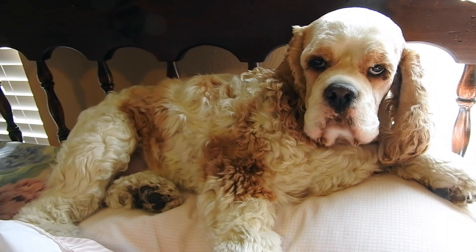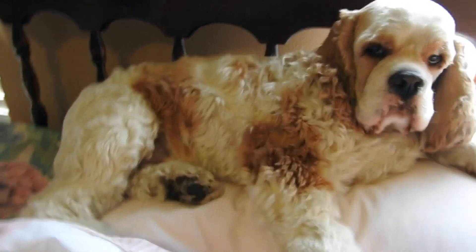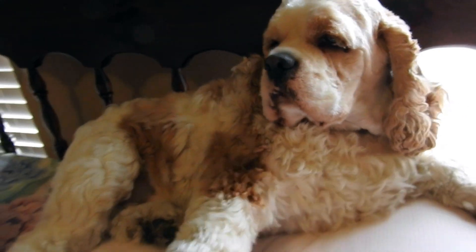Look at this guy just chilling on my pillow. Why do you look so angry, sweetie? You probably just heard me talking about leaving him for a week.